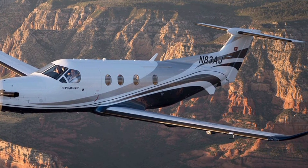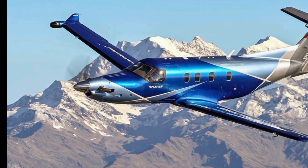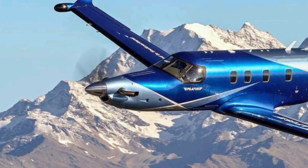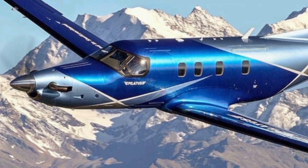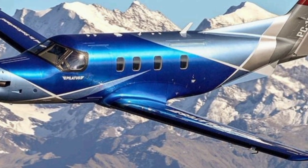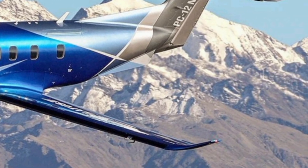It has a maximum cruise speed of 290 knots, a range of approximately 1,803 nautical miles, and a maximum takeoff weight of 10,450 pounds. These capabilities make it ideal for both short regional flights and long-distance missions.